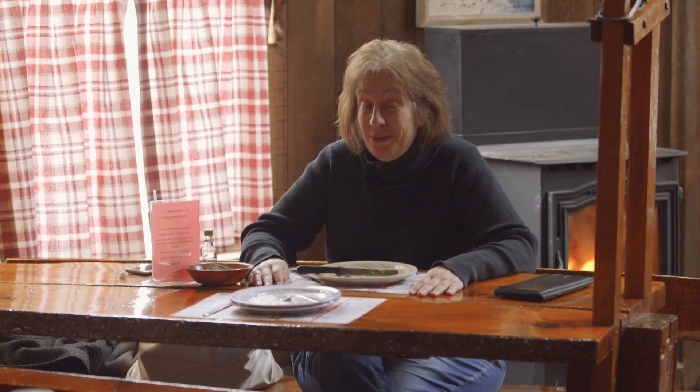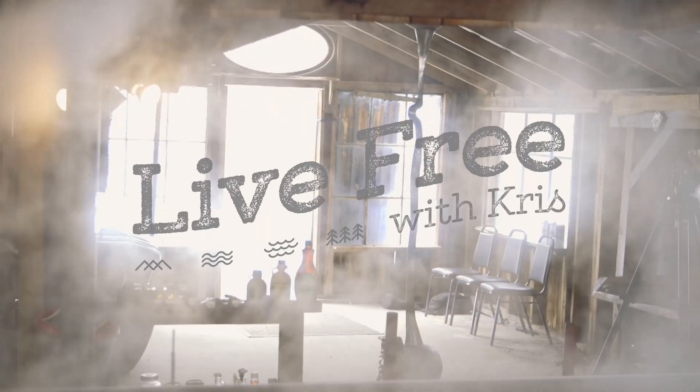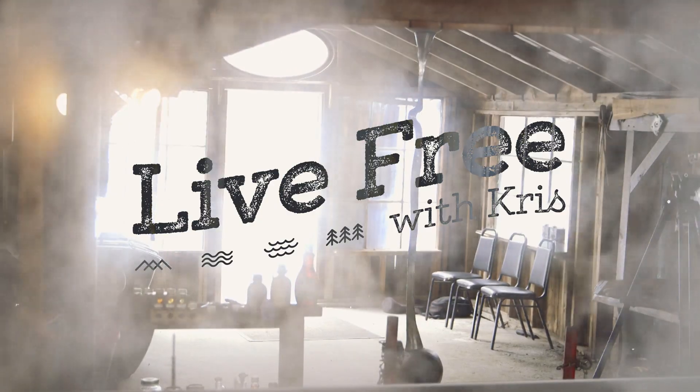Be sure to check the blog for maple happenings throughout the month, including the 23rd annual Maple Weekend. And until next time, live free with Chris. See you next time!